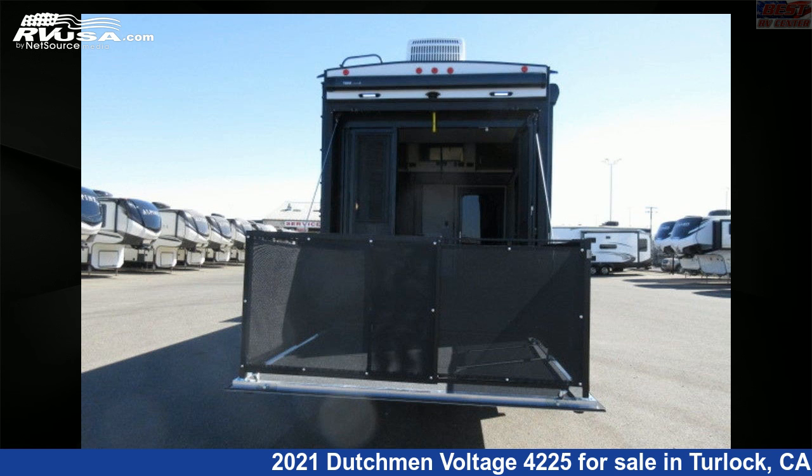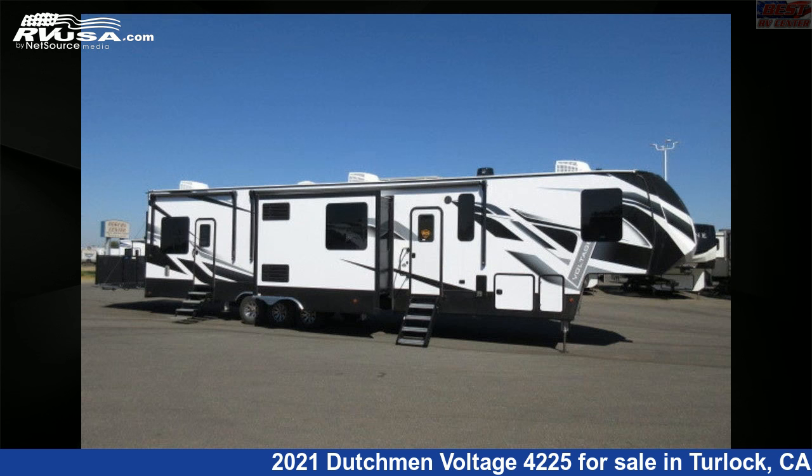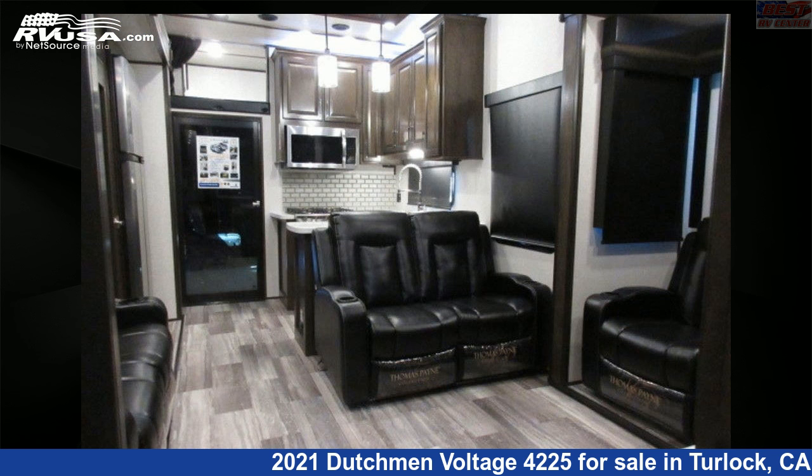For more information on this unit, and to see all units available for sale by Best RV Center, visit RVUSA.com. We'll see you next time.